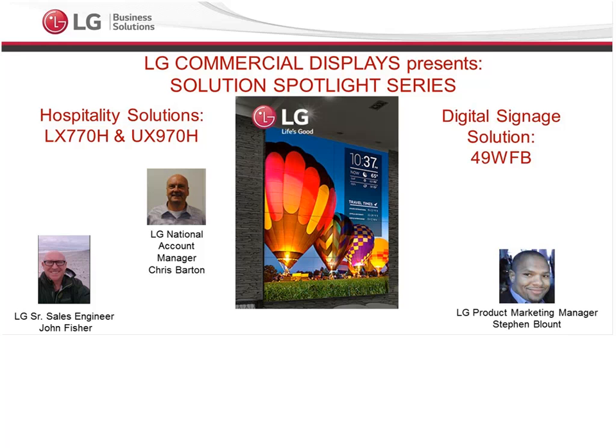Good morning, everybody. My name is Steven Brown, and I am the LG Product Marketing Manager for our Commercial Displays Division. I am so happy to be hosting you in our next edition of our LG Solutions Spotlight webinar series.